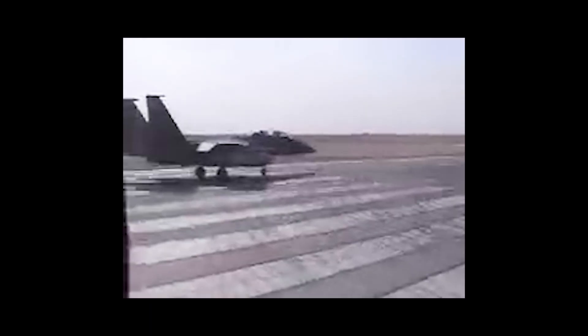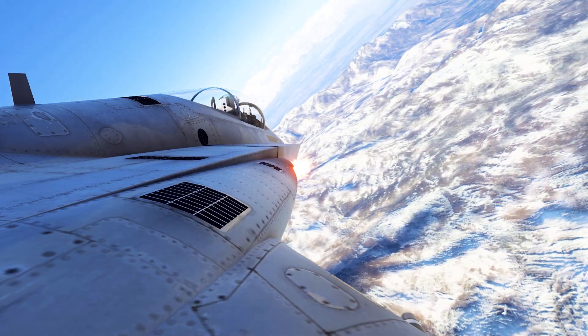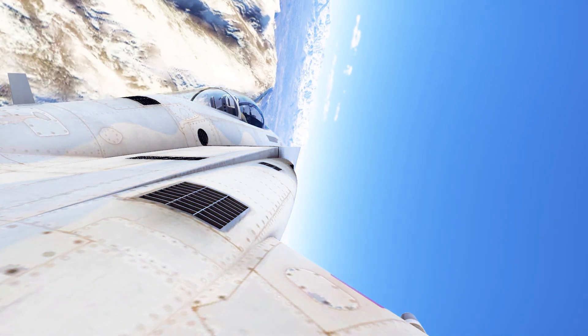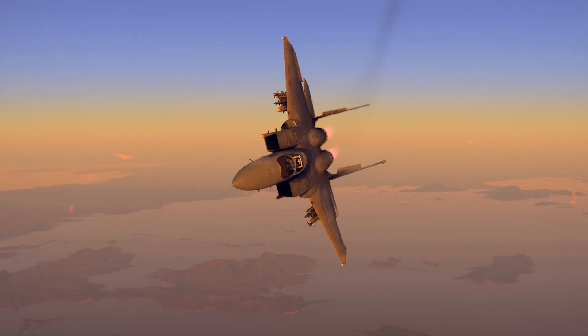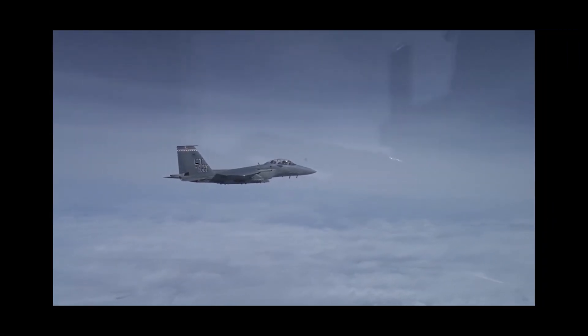After Desert Storm, the Eagles would see more combat operations, partaking in Operation Enduring Freedom and the War in Afghanistan. Since its introduction and first kill in 1979, the F-15 has held a legendary kill record — 104 victories to an unmatched zero losses — with the majority of these kills being from the Israeli Air Force. Today, the F-15 is used in service by many countries around the world and is still in active service in the United States, with the most recent upgrade being the F-15EX Eagle II in July of 2024.